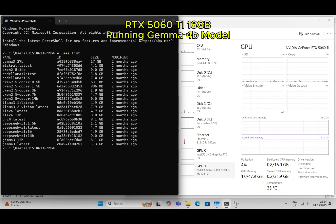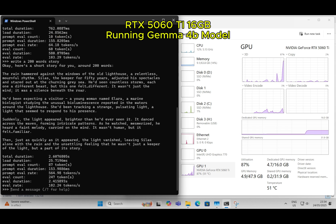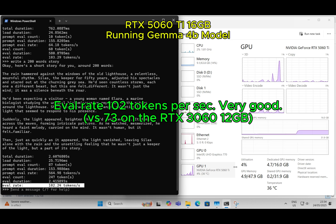RTX 5060Ti 16GB running the Gemma 4B model. Say hi to warm up. Eval rate: 102 tokens per second — very good. Versus 73 tokens per second on the RTX 3060 12GB.